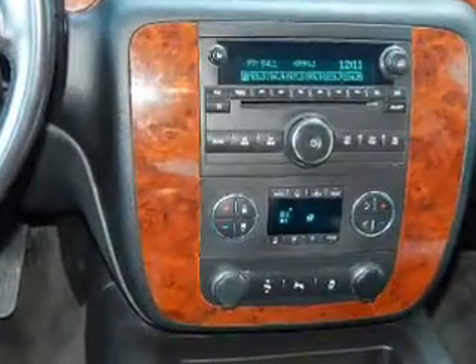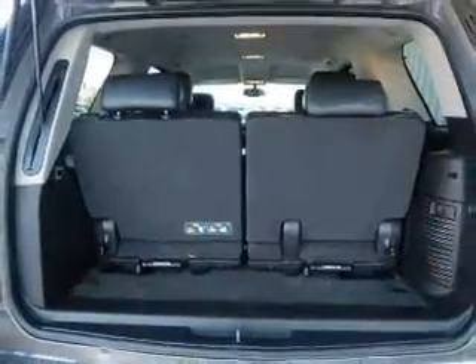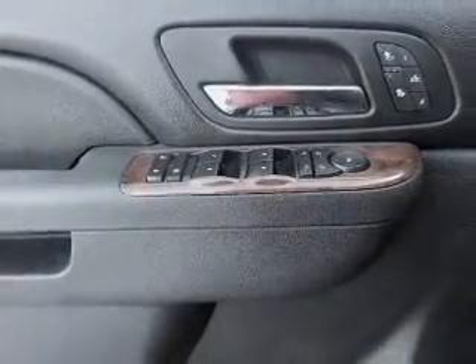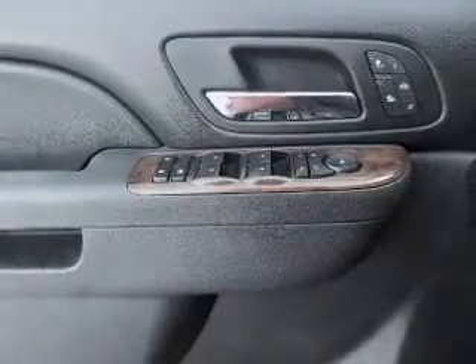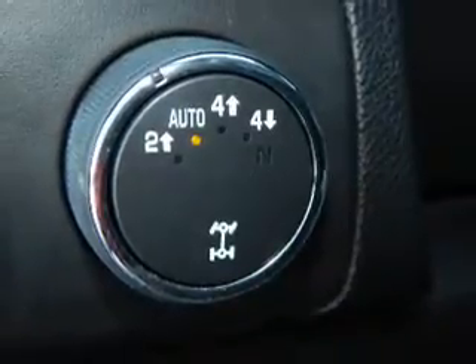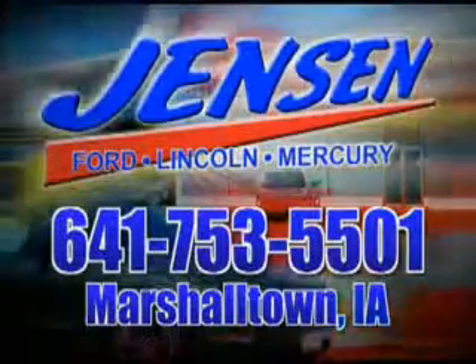Let us put you in the driver's seat today. Call or click to contact us. Jensen Ford — the only deal we can't beat is the deal we don't get a chance to see.